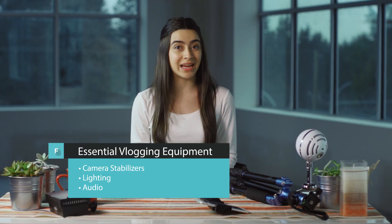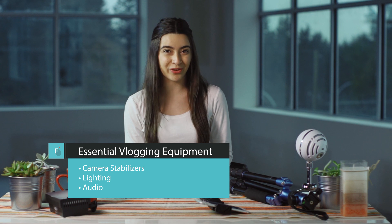These are three really common problems a lot of new vloggers have. The videos are shaky, everything looks dark, and you can't hear them talk. Luckily, these problems are easy to overcome using stabilizers, lights, and external microphones.